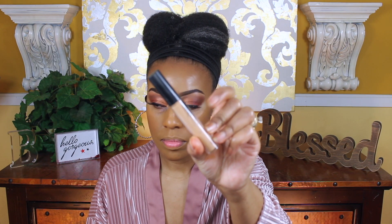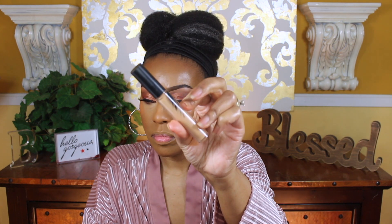Now I'm going in with my concealers and I'm going to use them as an under eye highlight. As you can see, on the inner part of the eye I use the lighter concealer, and on the outer part of the eye I'm actually mixing it in with the darker concealer and again the lighter concealer.